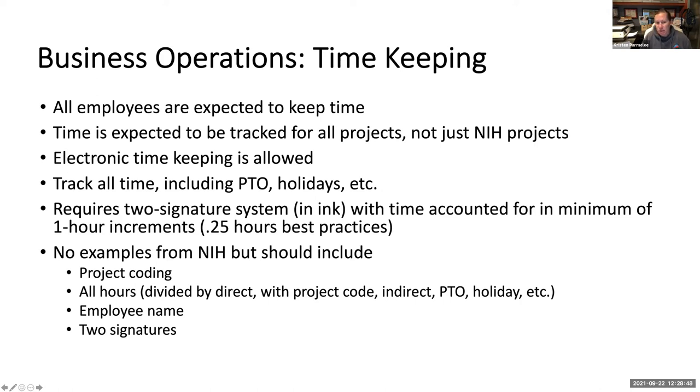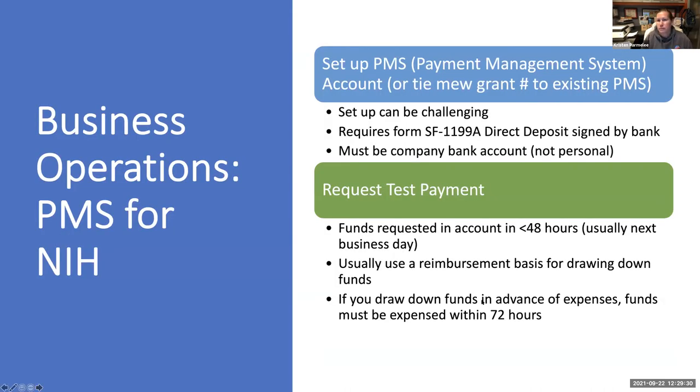NIH does not provide a sample timesheet intentionally, but some things that need to be on there include project coding. The project coding should not be just 'NIH project' versus 'all other stuff' — it should be broken down by specific activities, such as 'NIH project — experiments in the lab' versus 'general business operations.' It should include all the different kinds of hours an employee can have, the employee name, and it should require two signatures.